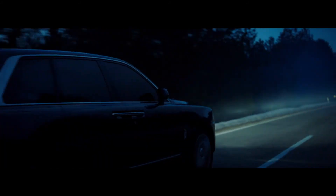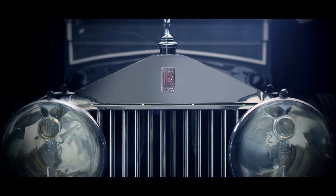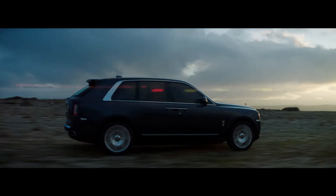But on the other hand, whether it's the opera or the red carpet, Cullinan has to balance those two contexts beautifully. Nobody else can do that, but Rolls-Royce always can.